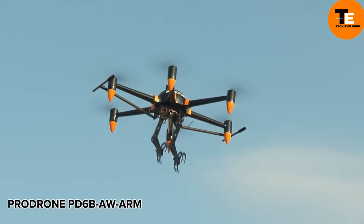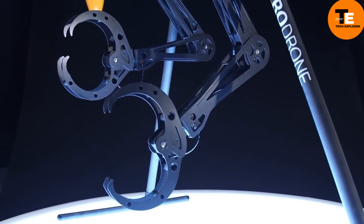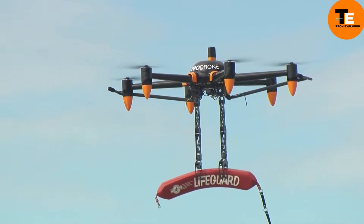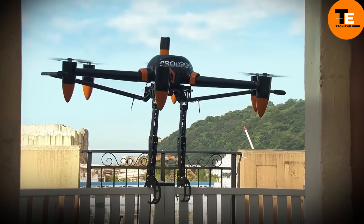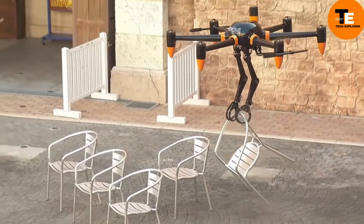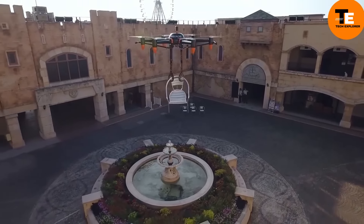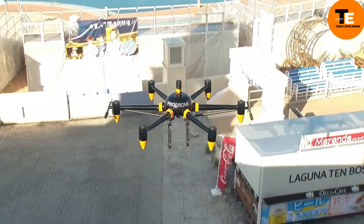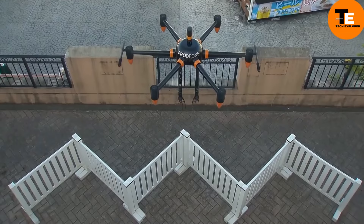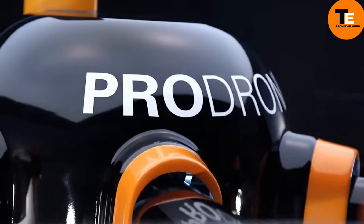The Prodrone PD6-ME-AW-ARM is a large-format drone equipped with two robotic arms capable of performing various tasks while flying, such as carrying payloads, manipulating objects, and dropping lifesaver buoys. With a flight time of up to 30 minutes and the ability to carry up to 20 kilograms of payload, it's versatile and powerful. The robotic arms can lift loads of up to 10 kilograms with five-axis motion capabilities. It's expected to be highly expensive due to its advanced industrial functions.